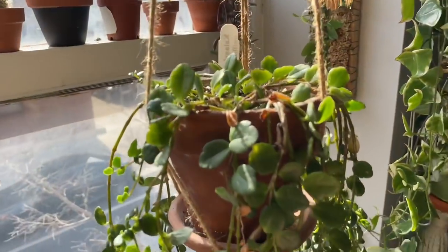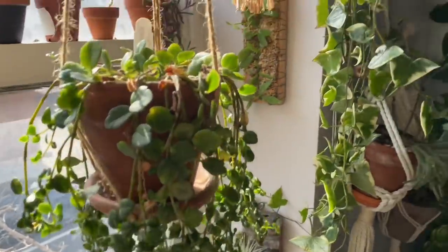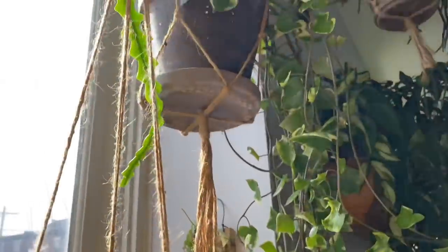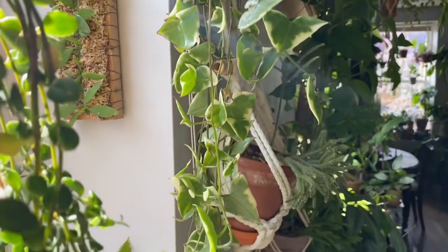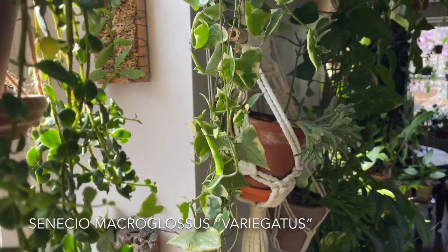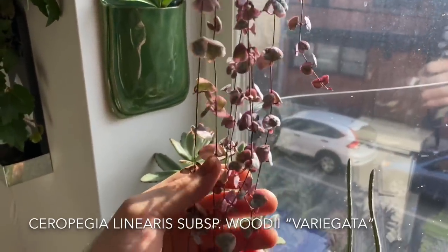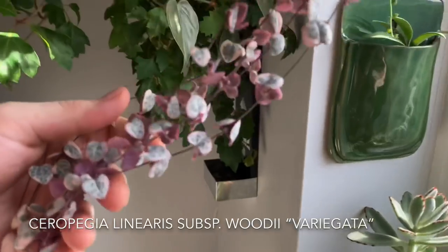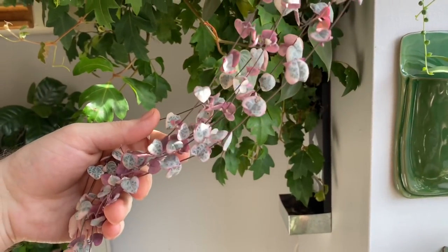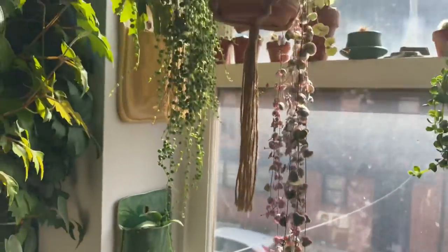And then there's a Kalanchoe uniflora right here — it's a trailing Kalanchoe, which is rather interesting. I also have this Senecio macroglossus variegatus, which they call the wax ivy. I also have Ceropegia woodii variegata — you can see it really nice here. This is the variegated string of hearts. It's rather long — it started as a really small plant. I'm really proud of this one, actually.